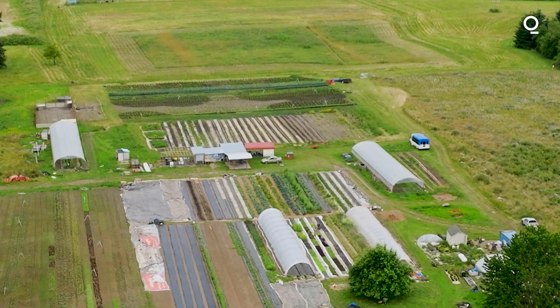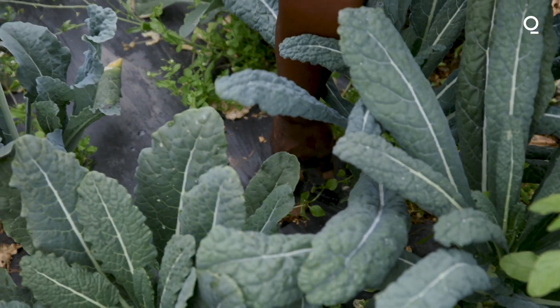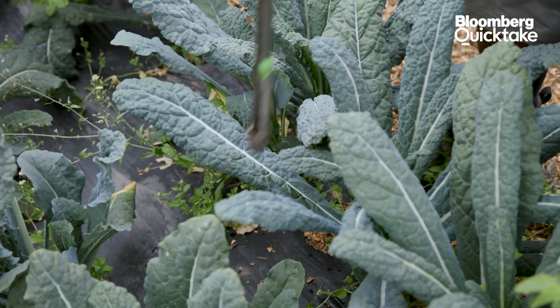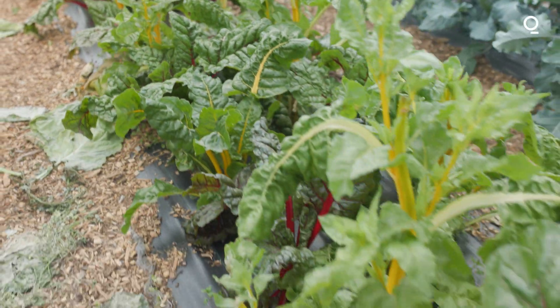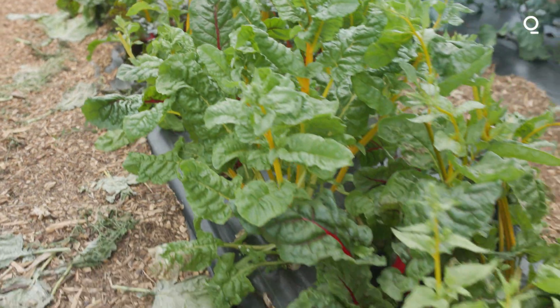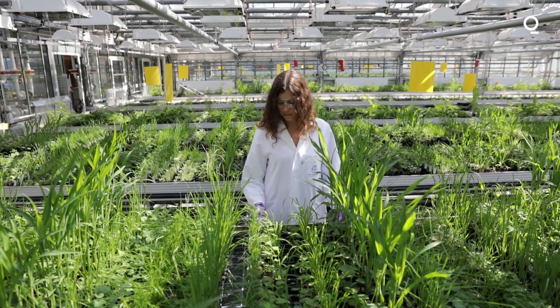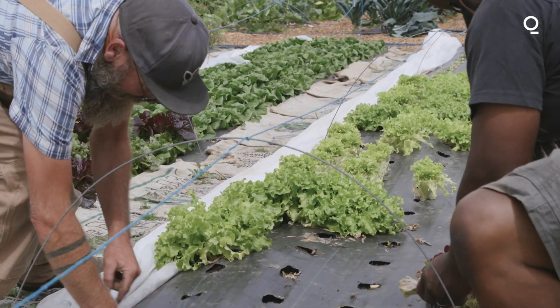The current farming practices — the conventional agrochemical — are contributing significantly to the impacts of climate change. One of the great aspects of being a soil biology consultant is that we want to help our clients deal with the impacts of climate change, but also change their farming practices so they're no longer contributing. They're helping reverse climate change, making those farmers much more resilient, and ultimately providing a much more healthy, nutritious product for the people that are consuming food.